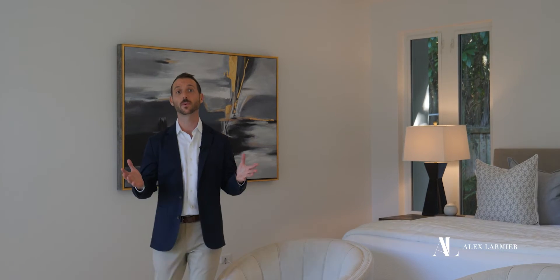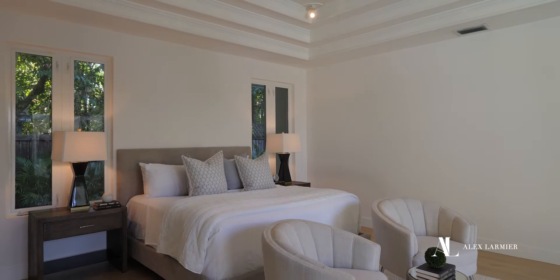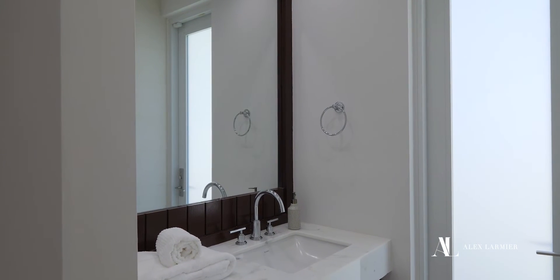The luxurious primary suite features white oak hardwood floors, beautiful coffered ceilings, and direct access to the pool. The bathroom features a separate tub and shower, dual sinks, and two large walk-in closets.